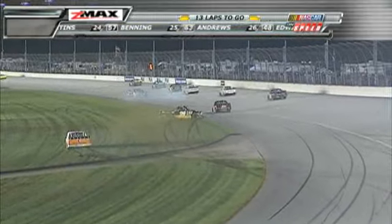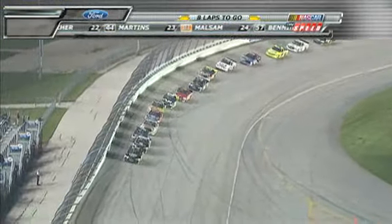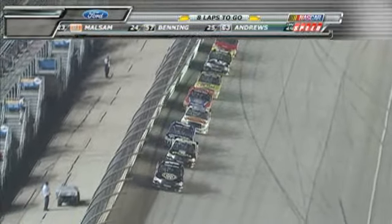What a break for Ron Hornaday. Oh, he's gonna hit — he got in contact there. Got Ryan Sieg in the 39 truck. Kyle Busch, Todd Bodine, Colin Brown, Timothy Peters, Rick Crawford.